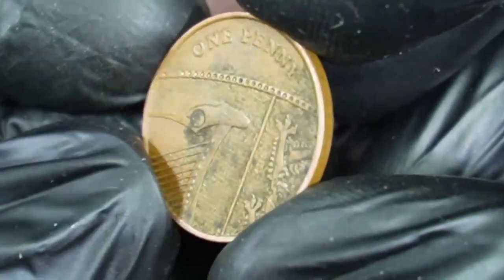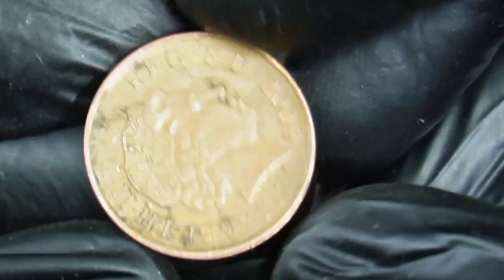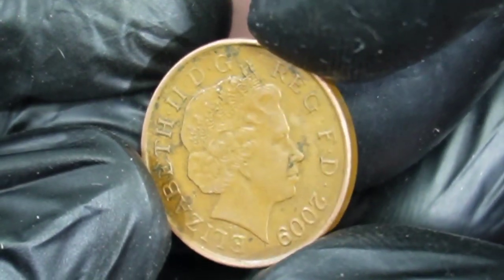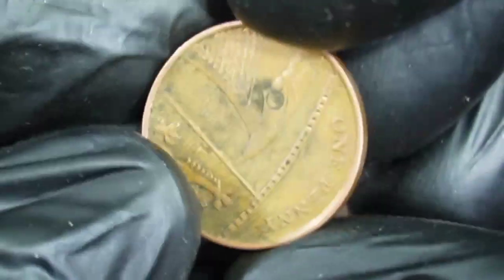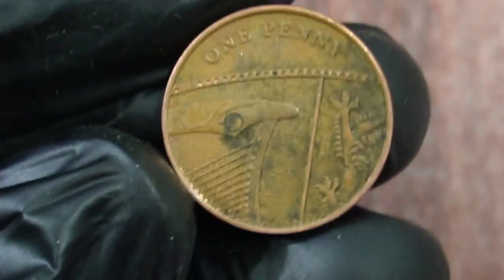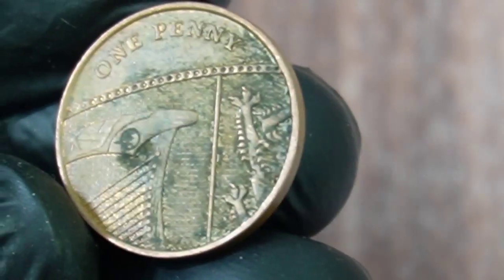According to NGC price guide, even at MS-65, 2009 one pennies are worth not more than $200 as of 2022. On eBay, prices for these issues range around $300 — you can even buy five about uncirculated 2009 one pennies for just $300 from a seller.